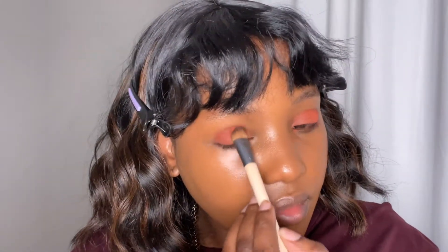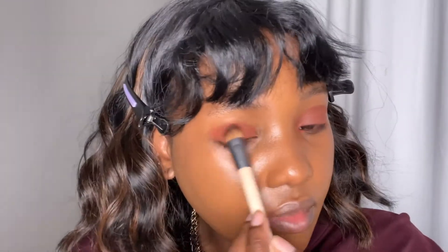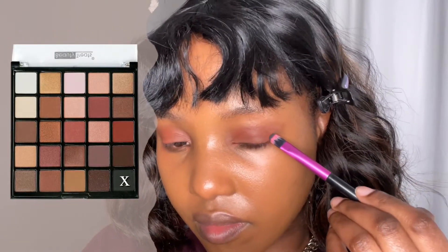This red color would have looked much more vibrant if I had a primer underneath, but we're keeping it minimal today. Now I'm using the black shade as my eyeliner.